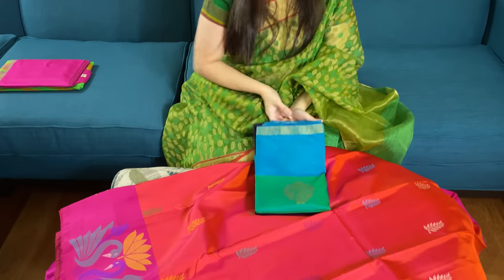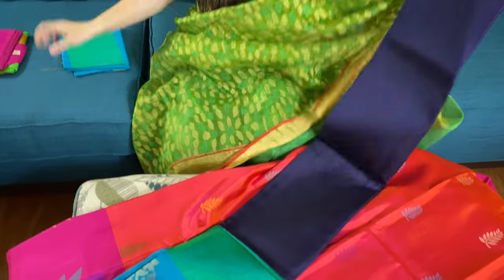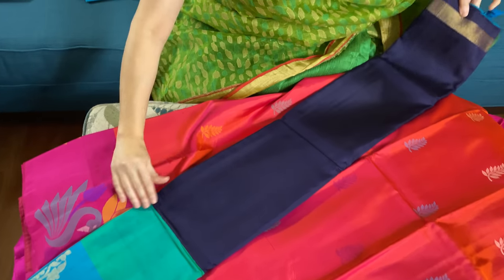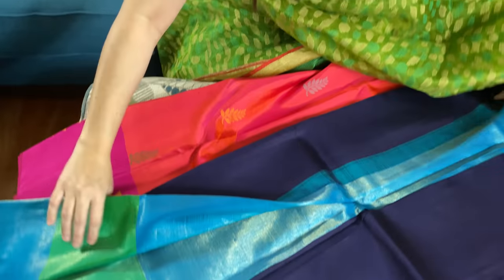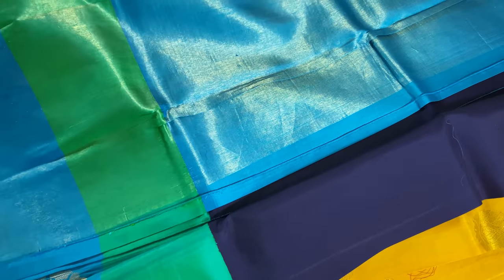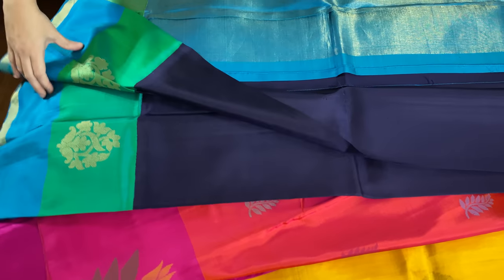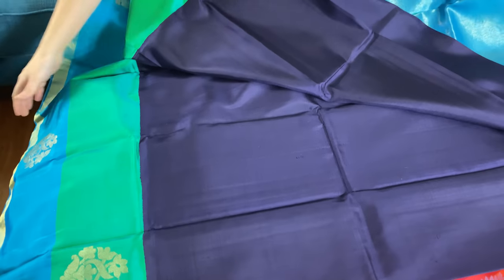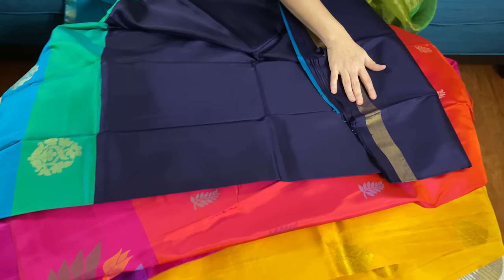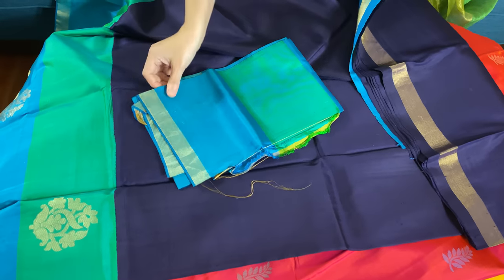This is the fourth Kanjivaram saree in this video. Look at the color combination — it's dark blue, sort of navy blue. And this is the pallu; it's a very contemporary kind. This is the border — the top border is narrow. And this is the blouse piece for this saree.